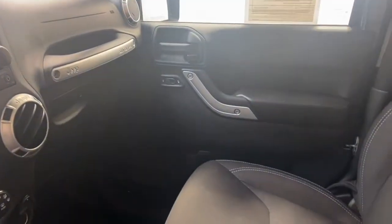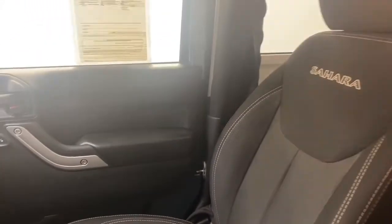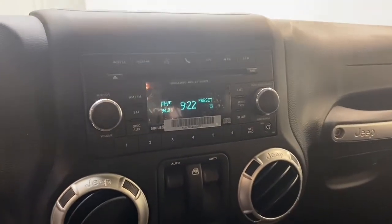This one-owner 2018 Jeep Wrangler Sahara has less than 26,000 miles and comes with a Carfax buyback guarantee.